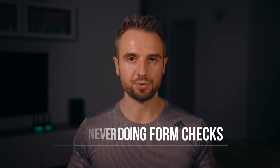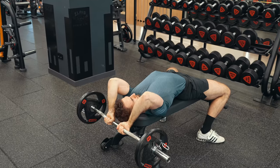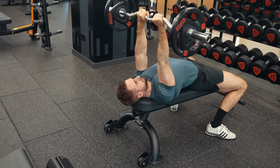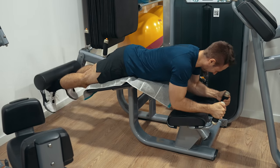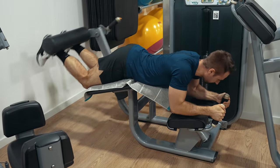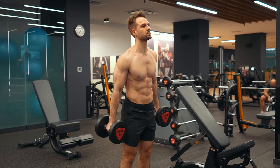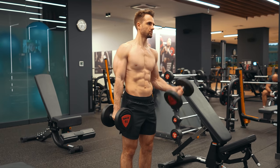Mistake number five is never doing any form checks. Even if you're 100% confident in your ability to lift correctly, I highly recommend getting out of your comfort zone and filming yourself lifting once in a while to double-check your form. As a coach, I do this with clients all the time. Even clients who've been lifting for five to ten years seriously are often shocked when they see how they look while lifting. If you've never done this, I guarantee you'll find obvious technique mistakes that will force you to deload and fix your form. Don't let your ego take over — improve your form and you'll see way better results.